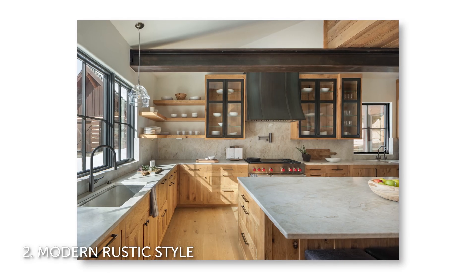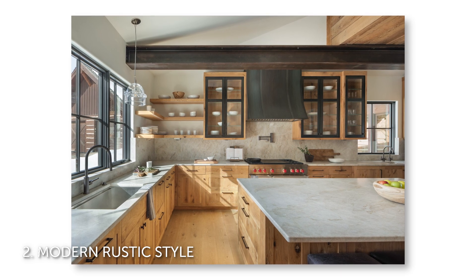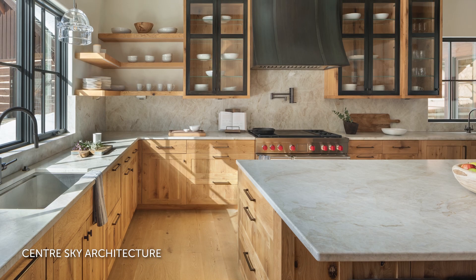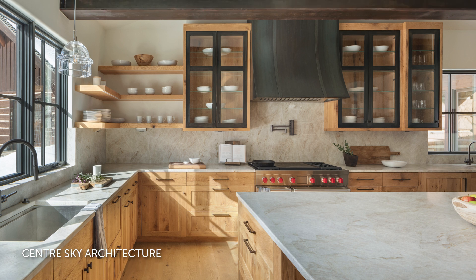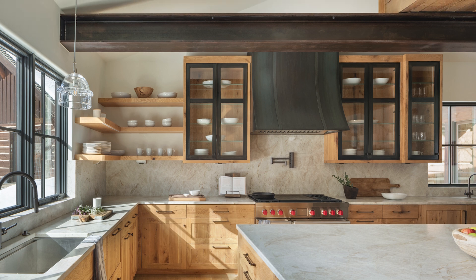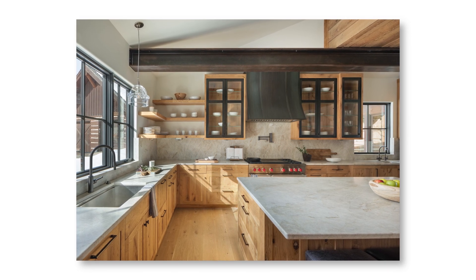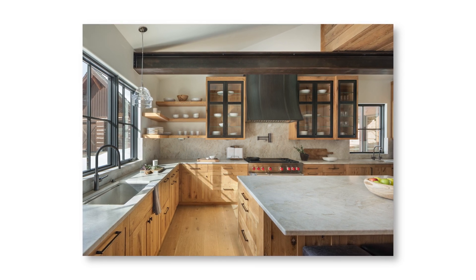Number two: modern rustic style. The widespread use of natural materials, as well as a desire for an overall warm look and feel, has led to a modern rustic style showing up in kitchens and living rooms. In kitchens, you'll see a lot of natural wood cabinets and other wood details paired with natural stone countertops and backsplashes, but with a few modern elements thrown in. This kitchen by Center Sky Architecture highlights the look pretty well — it's got quartzite countertops and backsplash and white oak cabinets that create that rustic vibe, while a steel beam, a steel range hood, and black details give the space more of a modern look.